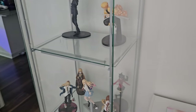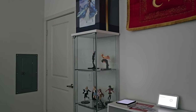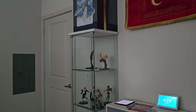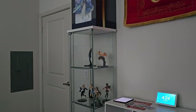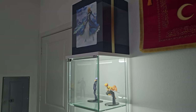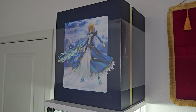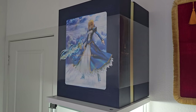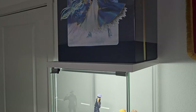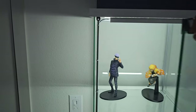Now let's start showing some of the figures in my collection. First I'm going to start with my room Detolf in my bedroom — I only have prize figures and extras here. On top of the Detolf I have the box of the Altria Pendragon quarter scale by Freeing, which I'll show in a bit. Let me open up the Detolf so y'all can get a closer look.